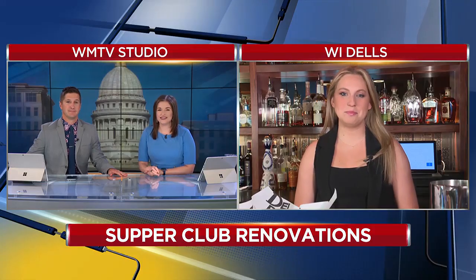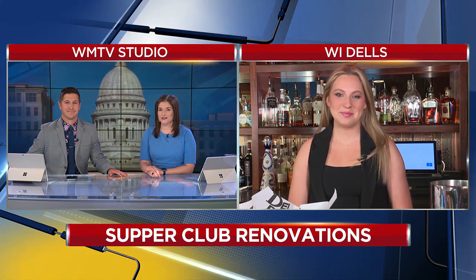We're talking supper clubs in the Dells — a new one there. It's been around for a while, but they're showing off some new renovations. WMTV's Brooklyn Andres is live for us this morning at the Dell Bar with a first look.